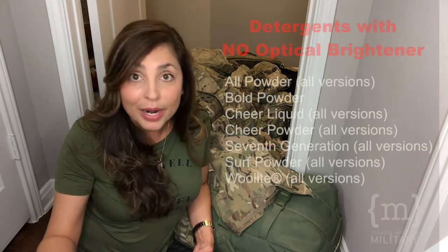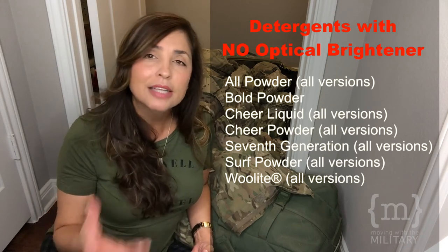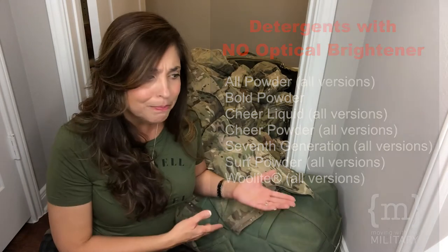Take this into consideration when washing uniforms: don't use detergents that have an optical brightener. This can cause working or combat uniforms to be more visible at night. You want to stay away from products that say bleach alternative or color safe bleach, because those ingredients actually whiten and brighten. I like to wash the uniforms separately, just in case dyes from other garments bleed onto them.